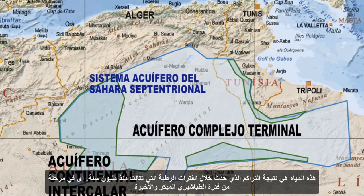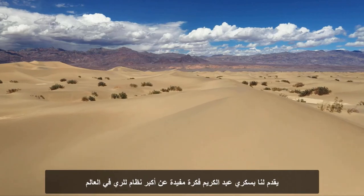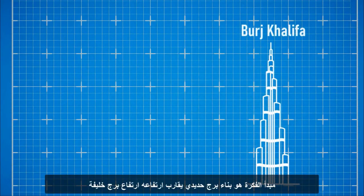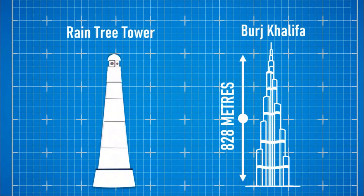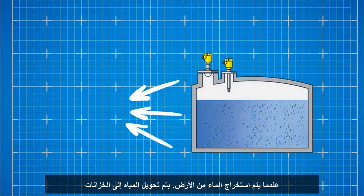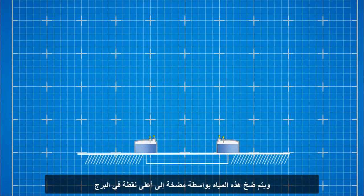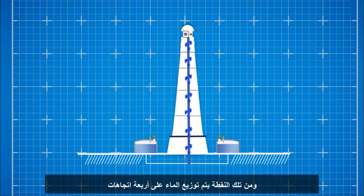This accumulation occurred during a stage of the early and late Cretaceous period. Biskri Abdel Karim presents the largest irrigation system in the world. The principle of the idea is to build an iron tower with a height close to that of Burj Khalifa — called the rain tree — about 800 meters tall. When water is extracted from the ground, it is diverted into tanks, then pumped to the highest point in the tower, from which it is distributed in four directions.